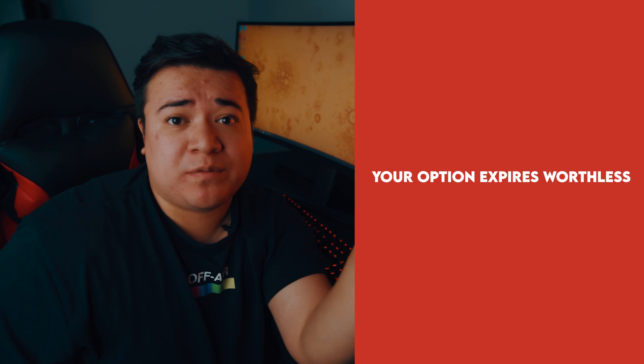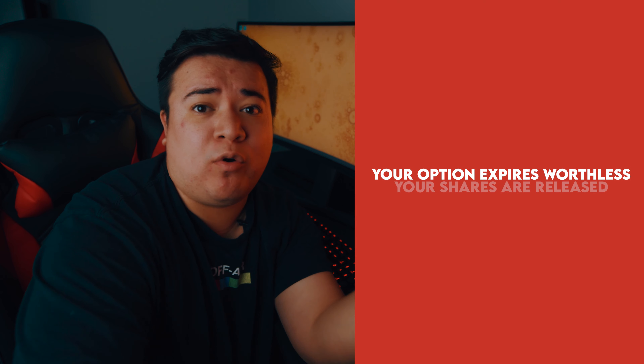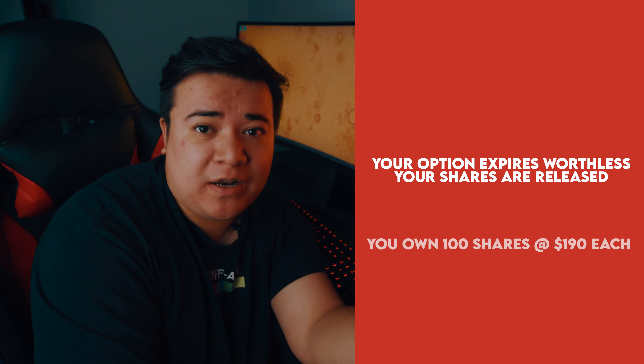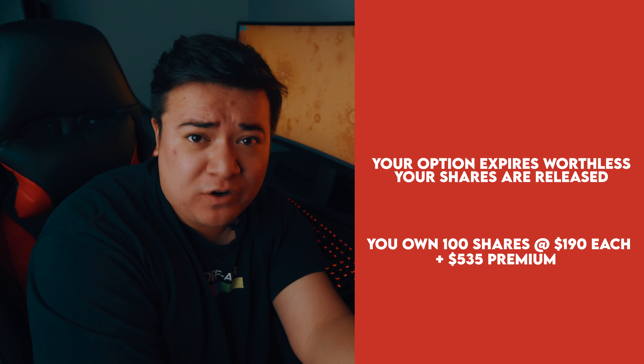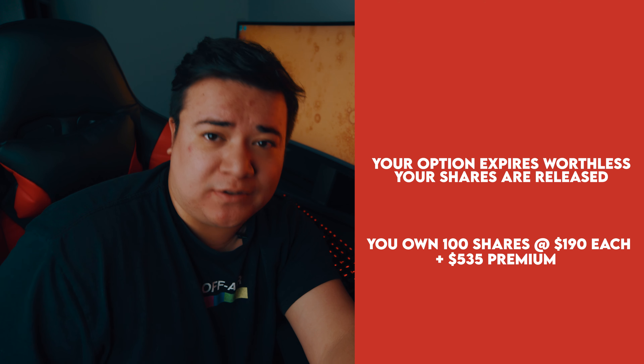But what if it doesn't reach that price by this Friday? If it doesn't reach $200 by this Friday, your option will expire worthless. That means the shares that you were holding up for collateral will be released back to you. You still own those shares at $190 a share, and you still get to keep the $535 premium. So you just made $535 in a week just by having your shares leveraged.